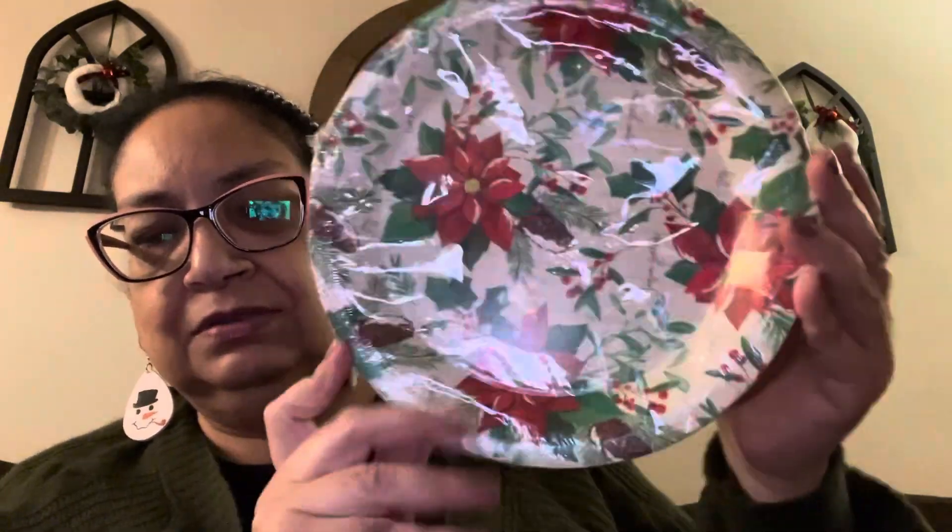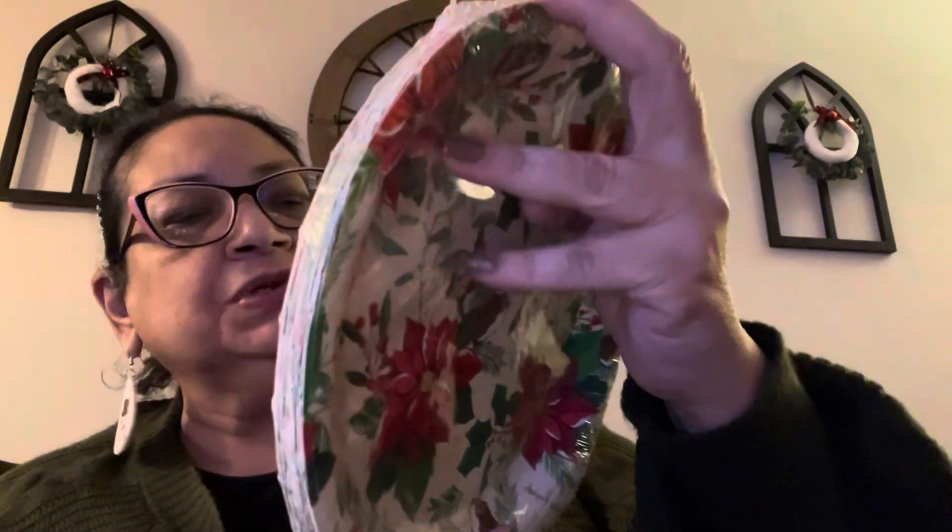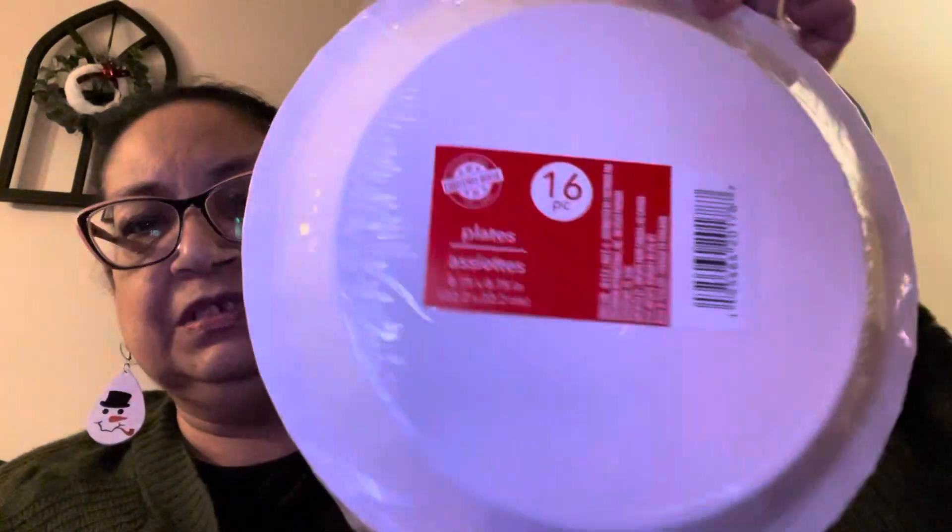The next thing I found were these beautiful, beautiful poinsettia paper plates. Aren't they gorgeous for this time of year? These are by Christmas House, the Dollar Tree Christmas brand. There are 16 plates in each pack — nice dinner plates, 16 pieces. Beautiful.